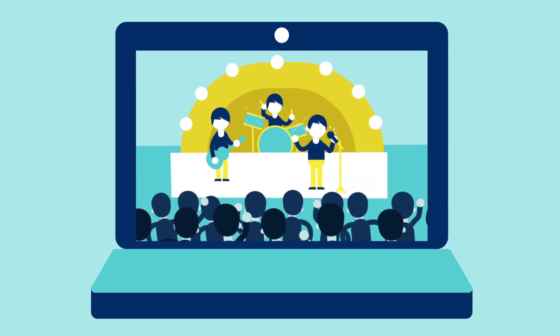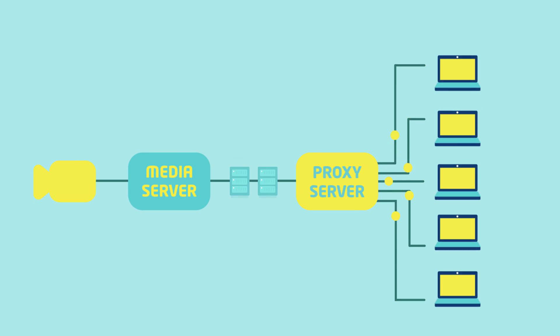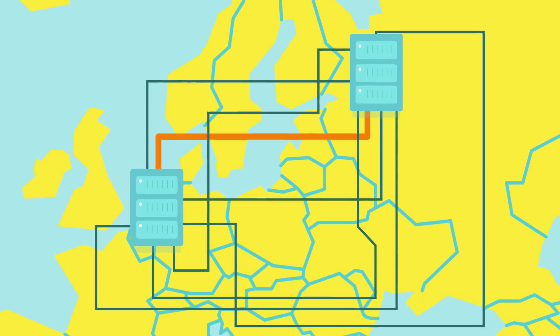To enable the video service in the Fireware network, a media server streams the video to a proxy server, which redirects it to end users. These two servers are deployed in different Fireware nodes.